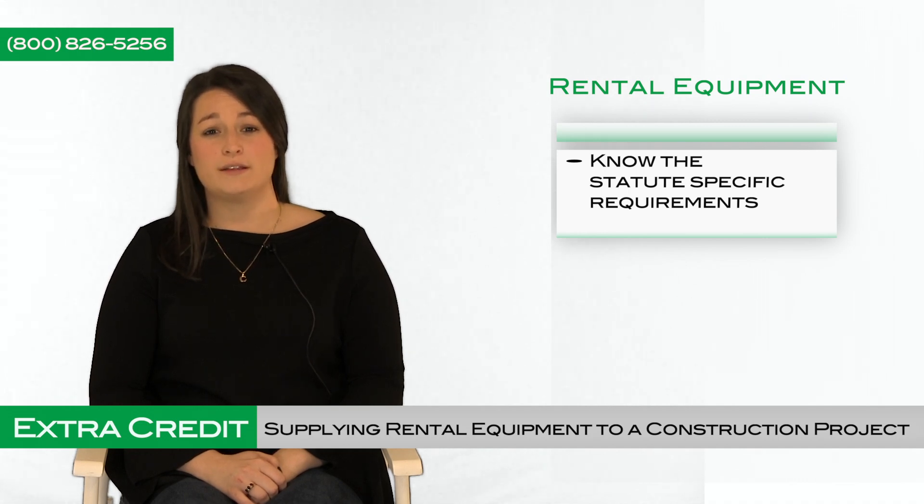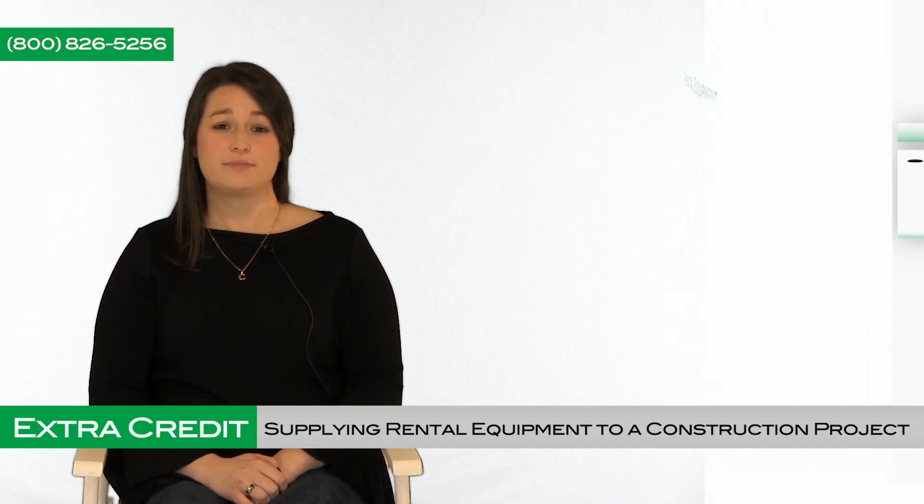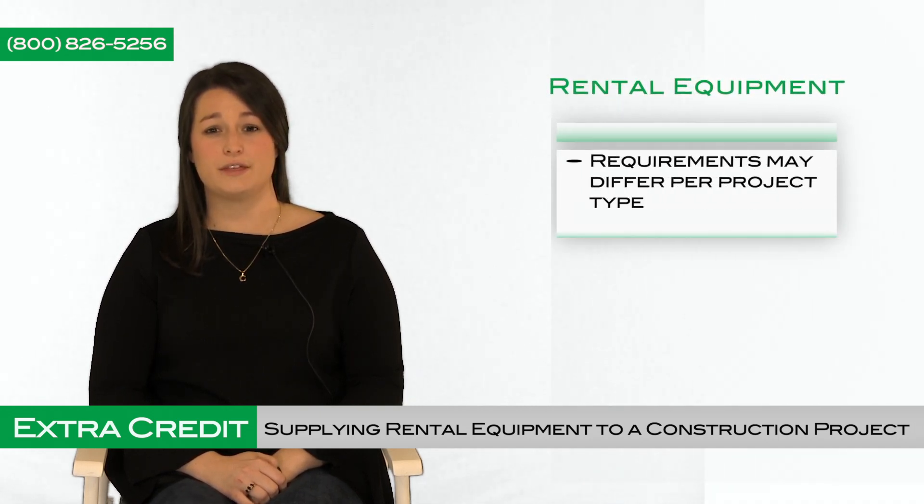The party who rents out the machinery or equipment to others should file the lien within 60 days after the last rental machinery or equipment was removed from the project. If you are the party renting the equipment, you should file the lien within six months of the debt becoming due. It is also important to note that the requirements may differ depending upon the type of project. In Illinois, for example, rental equipment is protected by the lien statute on commercial projects, but there is no protection for suppliers of rental equipment to residential projects.